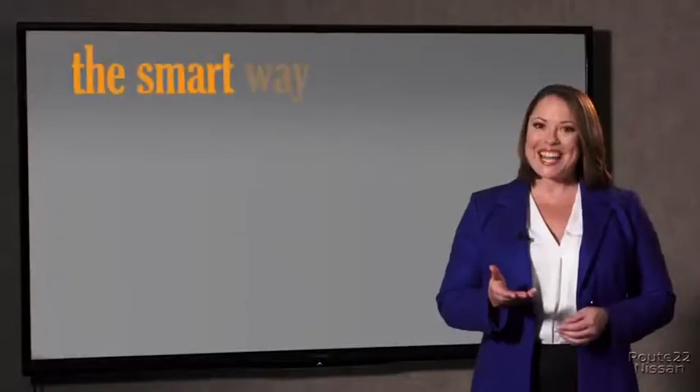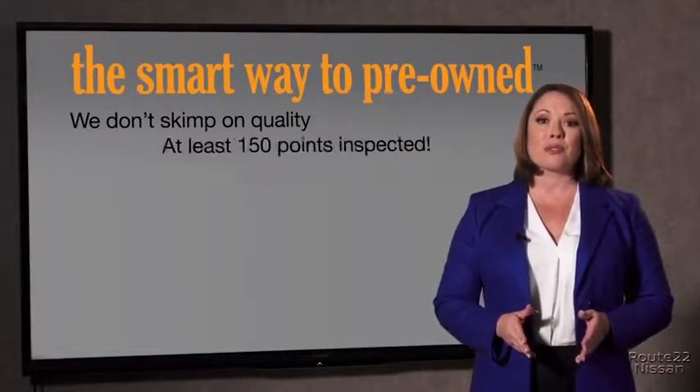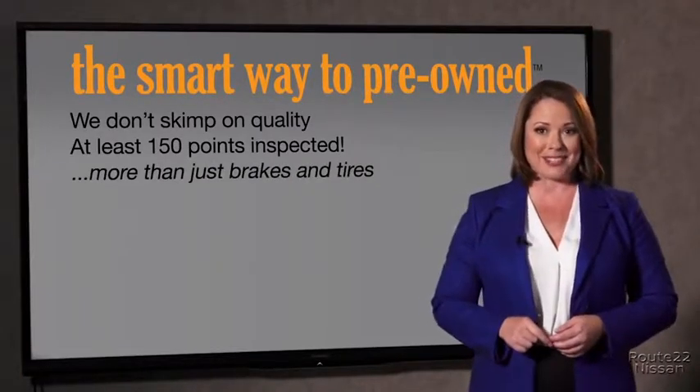I mean, they only check two things. The tires and brakes are just adequate, not even good. What is that about? Why take chances? Your life and those of your loved ones should be more important than that. That's why we don't skimp on quality.